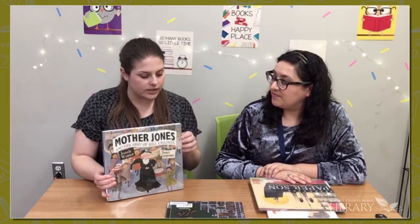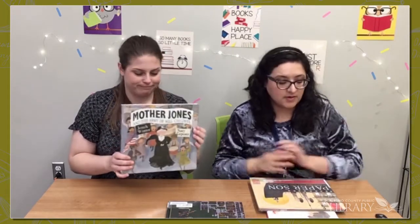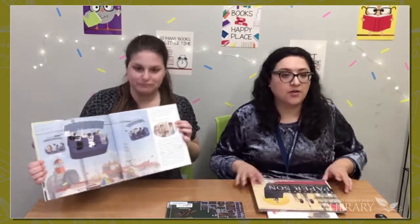Another non-fiction book is about Mother Jones and her army of mill children. Mother Jones was an activist and agitator for the reformation of children's labor laws in America. At the time, children worked in factories in really unsafe conditions with no rights, and she really lobbied for change. The watercolor pictures are just beautiful.